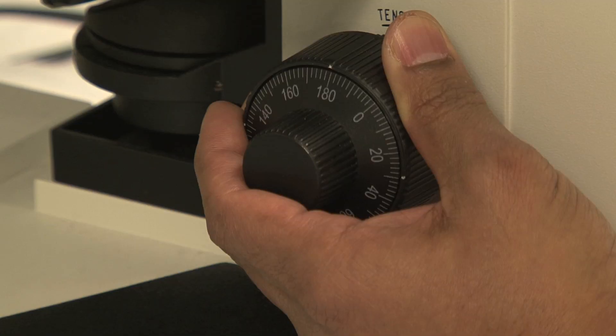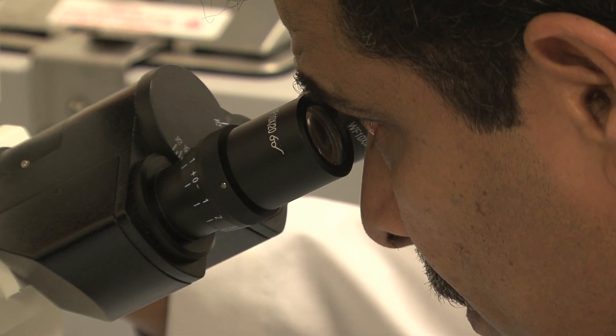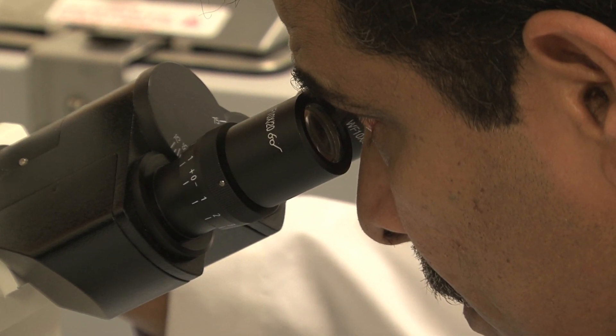It's not the World Cup, but researchers in this laboratory at the University of Oklahoma Health Sciences Center hope to win an even bigger victory against lung cancer.